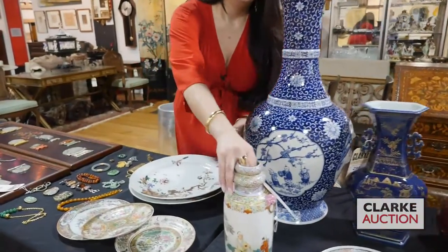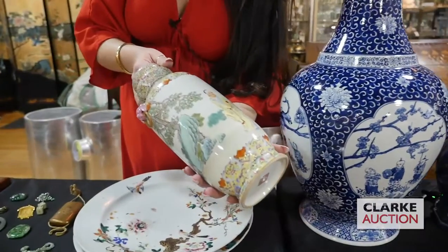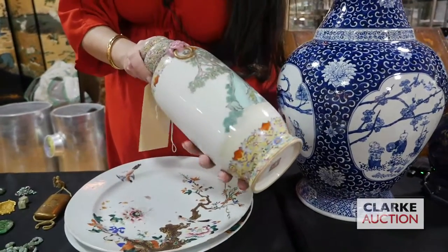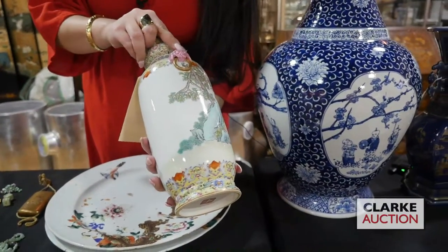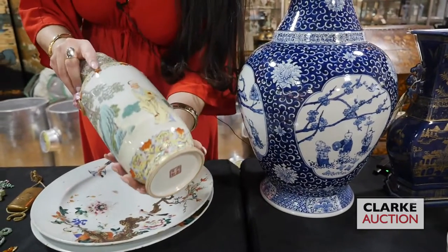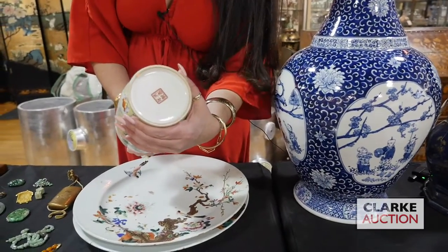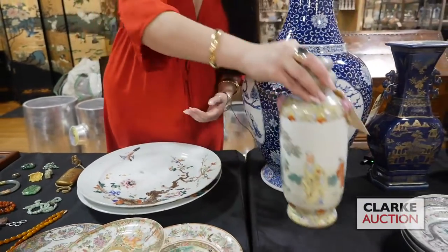I'm partial to these Chinese famille rose vases. They're 20th century but they're just absolutely beautiful. Nice color. I love the little kind of mythical beast figures — they look like dogs and I'm a huge fan of dogs, and they're pink. We have this genre scene here and the nice enamel decoration and a signature to the underside. This is at 400 to 600.